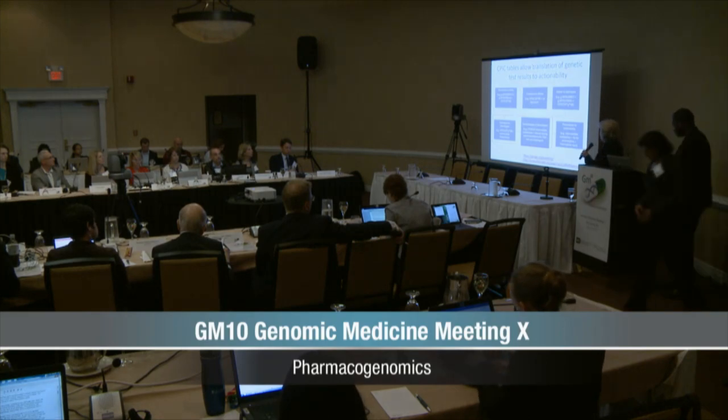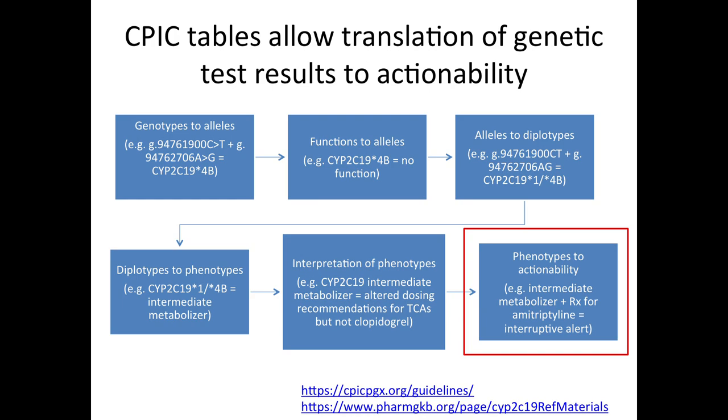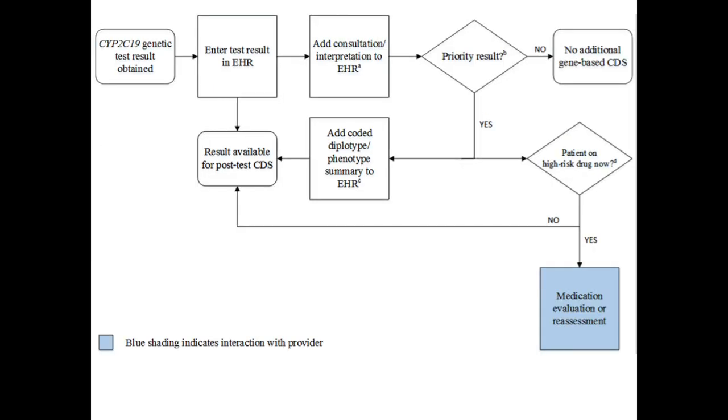We also have to go from diplotypes to phenotypes and then interpret those phenotypes. There are tables to back this up, housed on PharmGKB, where we assign the phenotype based on the diplotype for every individual. Going from those phenotypes to prescribing actionability, the CPIC informatics group provides detailed interpretations based on phenotypes, sample wording that can be used for interpretation in clinical decision support systems, and sample algorithms that can be used in implementing clinical decision support at institutions.